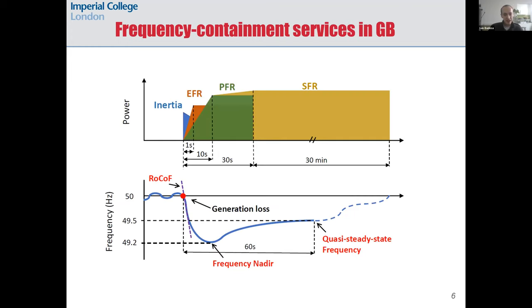Here you can see a diagram with the frequency containment services in Great Britain. First we have inertia, which makes its highest contribution to supporting frequency at the very moment of the generation loss, when the rate of change of frequency is maximum. Then comes Enhanced Frequency Response (EFR), which is a fast power injection mainly from batteries, and this power injection happens within one second after the outage.